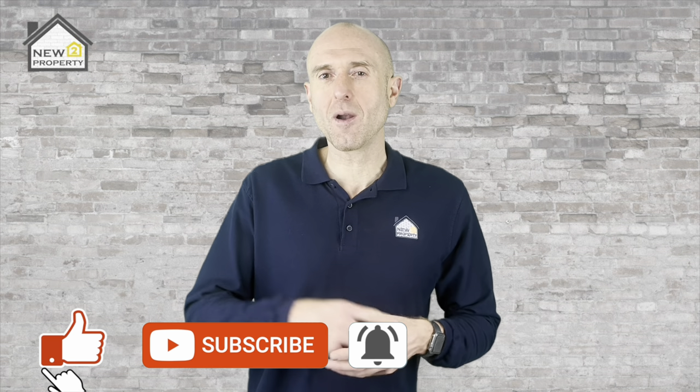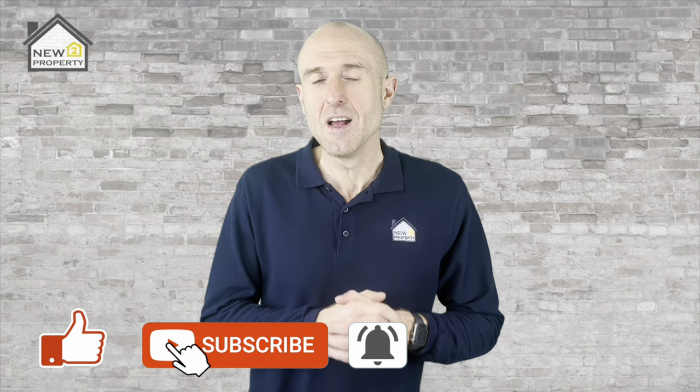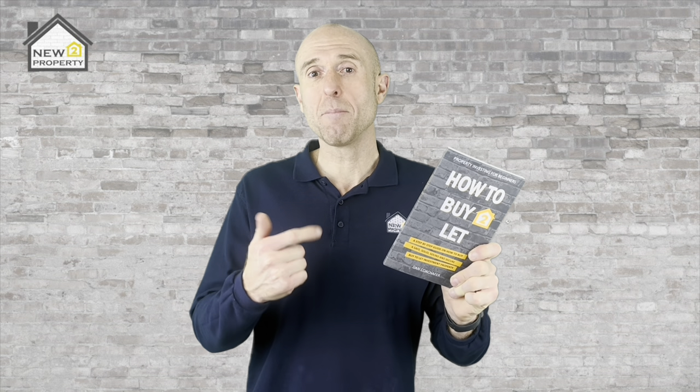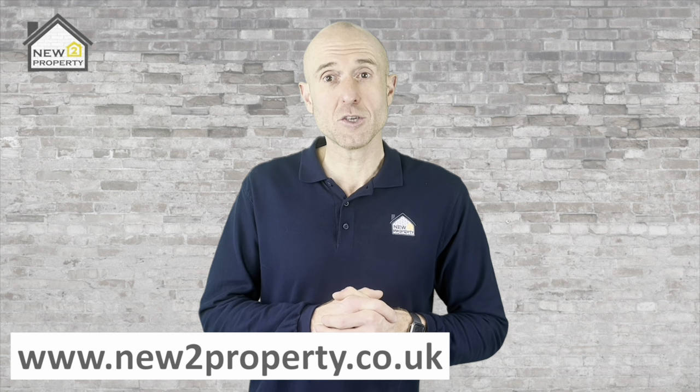Now you can go ahead and serve that section 21 notice with confidence. Let me know in the comments below how you get on. If you've got any value from this video please do give me a thumbs up — it just helps others find the video like you have done today. Don't forget to pick up a free copy of my book How to Buy to Let by going to the description below and clicking on the link. Make sure you subscribe for more videos like this one, and head over to my website at www.new2property.co.uk to see the products and services I have on offer to help you on your property journey. Thank you so much for watching and I will see you next time.